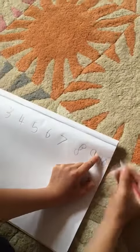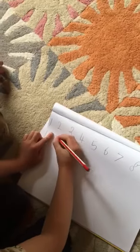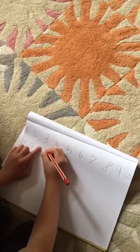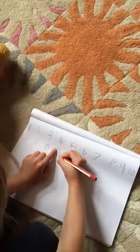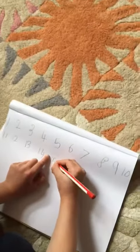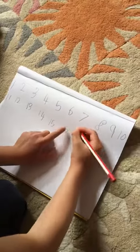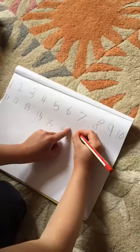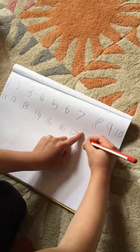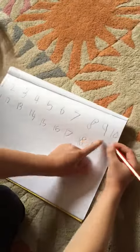Then eleven, then twelve, then thirteen, then fourteen, then fifteen, then sixteen, then seventeen, then eighteen, then nineteen, then twenty.